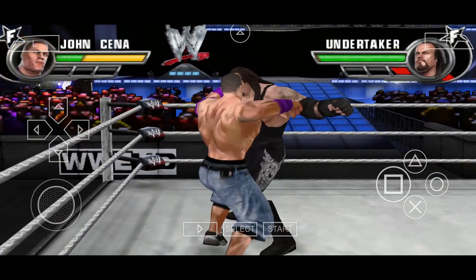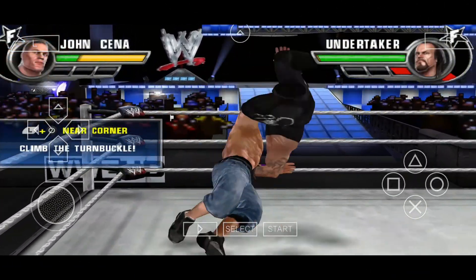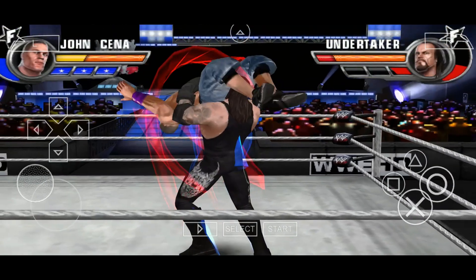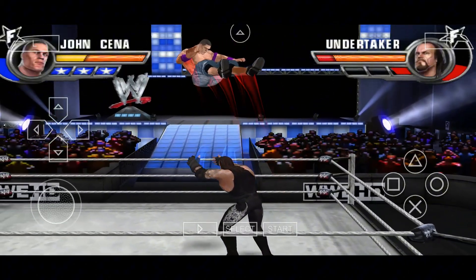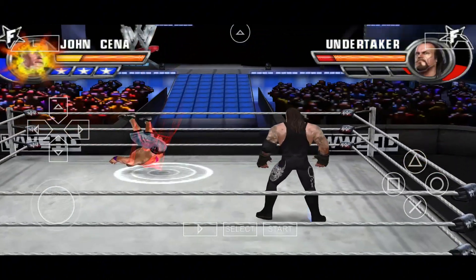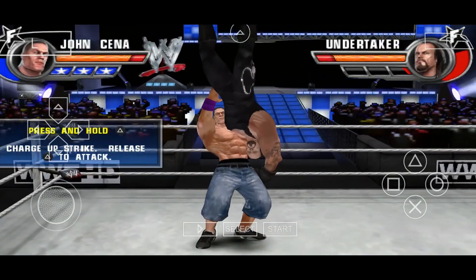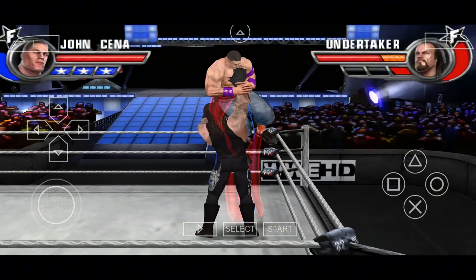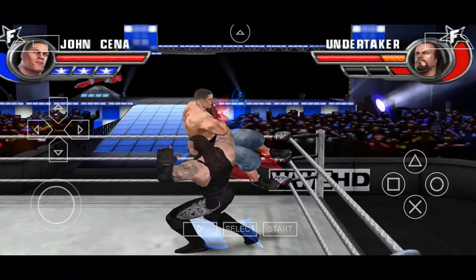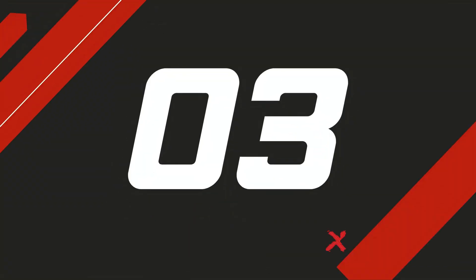Then we got the legendary PPSSPP, which basically turned iPhones into a portable PSP, allowing games like God of War: Chains of Olympus, Monster Hunter, and Lumines to run with upgraded graphics. It emulates PSP games with HD upscaling, frame skipping, customizable controls, save and load states, and controller support, while advanced users can tweak shaders and textures. Available on the official PPSSPP website and App Store.